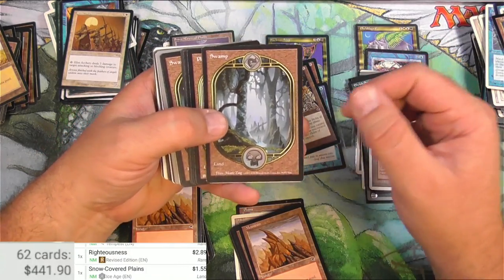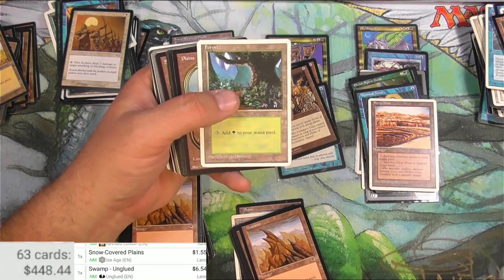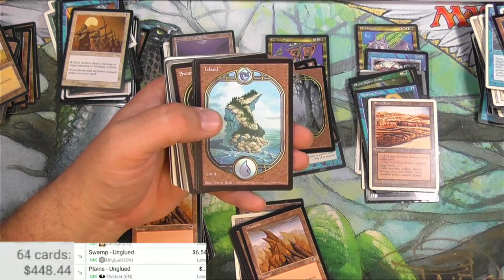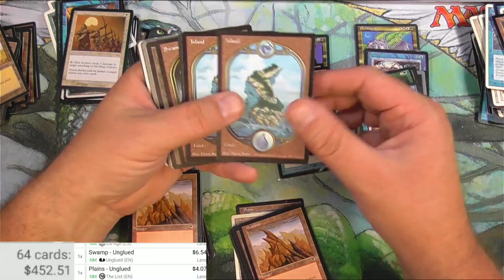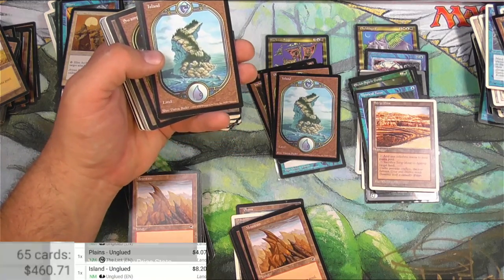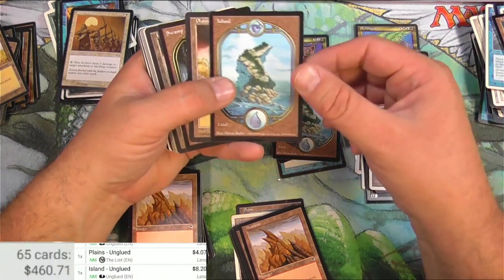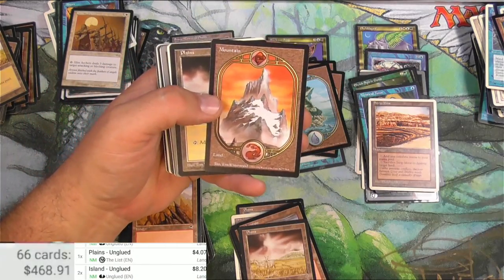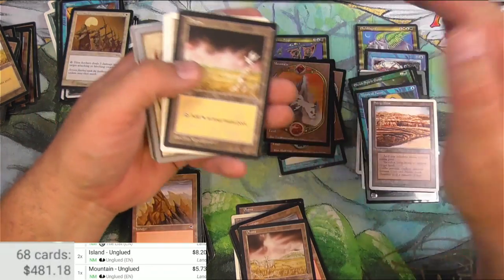Unglued or Unhinged? I always forget. I've been looking at Unglued stuff. Unglued Swamp - six bucks. And here's a Plains - four bucks. These are in great shape, not played at all. That's really good. A lot of times I find these and they've been played with. The last one - it won't give me the other version. Bing - eight bucks. Another Swamp and a Mountain. Unglued lands - very cool.